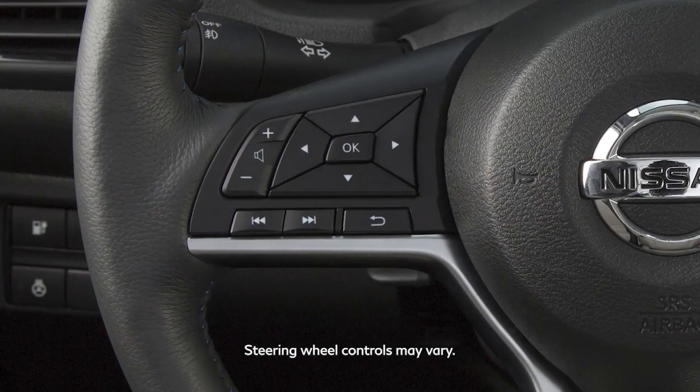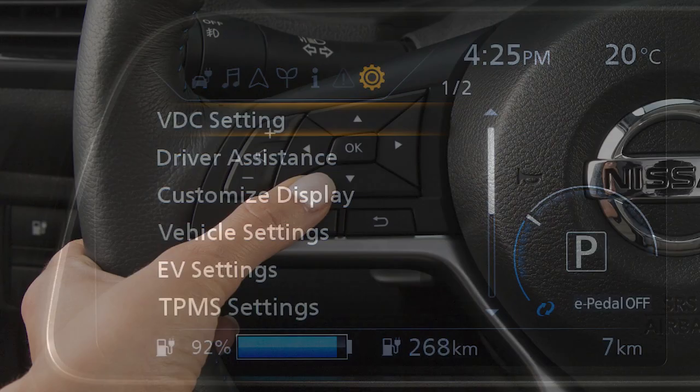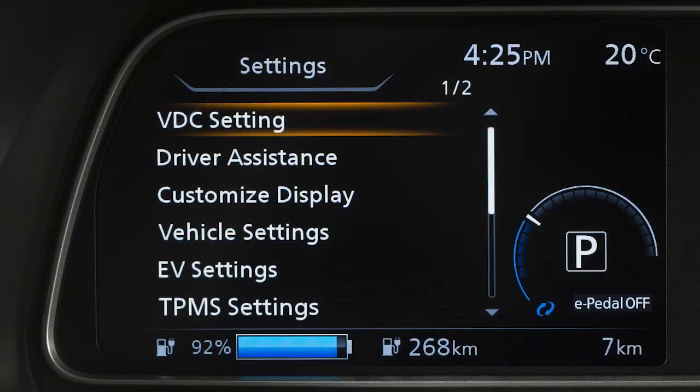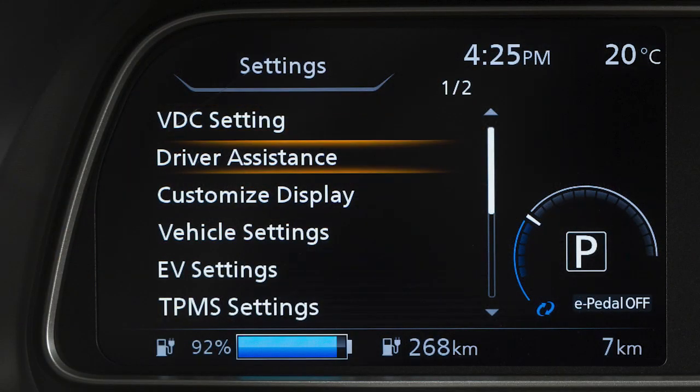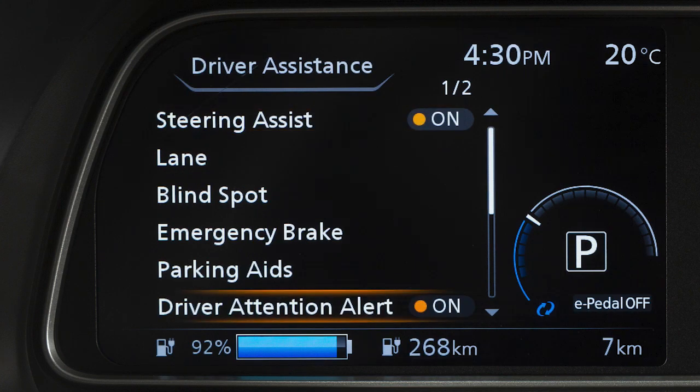To enable or disable the system, press the right or left arrow button until Settings displays. Press the up or down arrow button to select Driver Assistance and press the OK button. Select Driver Attention Alert and press the OK button to toggle the system on or off.